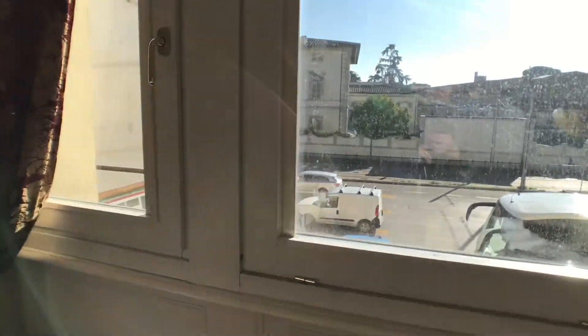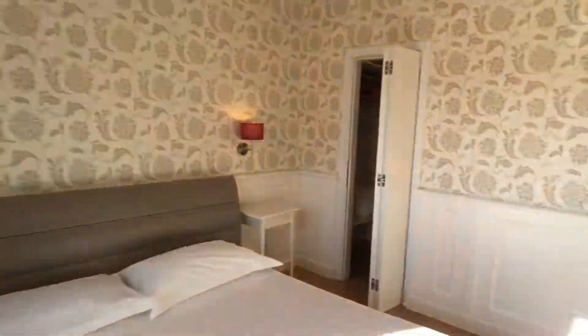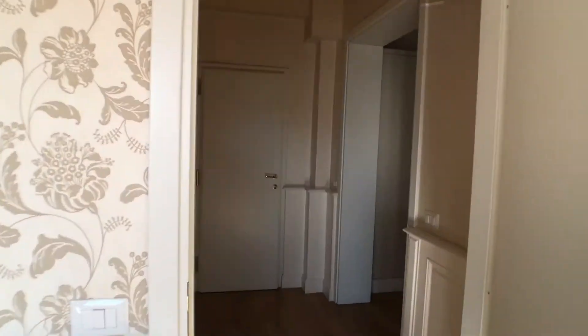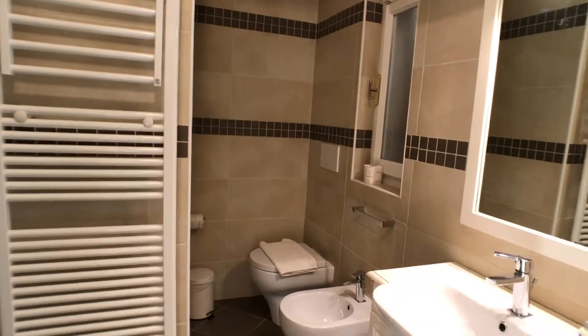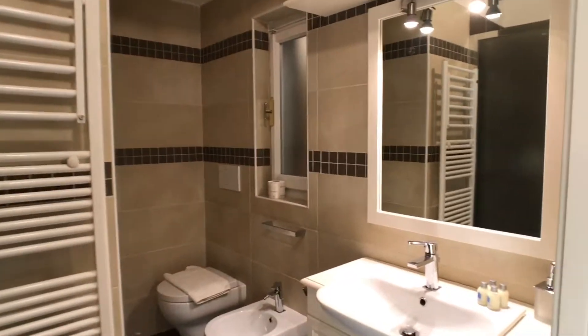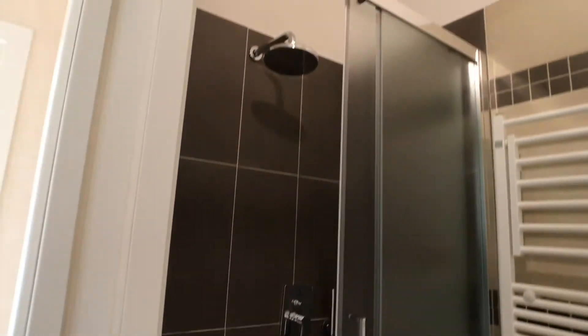The apartment is all exterior, so you can enjoy this view. And here we have a bathroom with a window. There is a mirror, a sink, and here we have a shower.